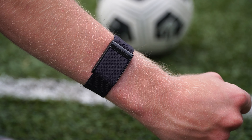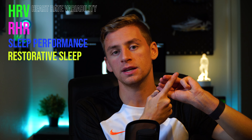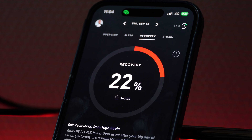What the Whoop does is stay on your wrist 24/7 — you never have to take it off. It has a battery pack that just slides onto it and charges. It stays there while you sleep, while you train, while you eat, while you go about your daily chores. All the time, it collects key statistics for your recovery, including your HRV (heart rate variability), your resting heart rate, your sleep performance and restorative sleep, sleep consistency, respiratory rate, blood oxygen levels, and even your skin temperature. It then meshes all of these together to give you a recovery score where you're either in the red, the yellow, or the green.